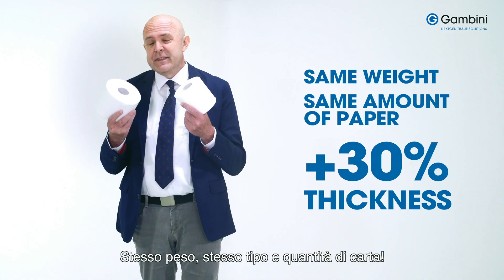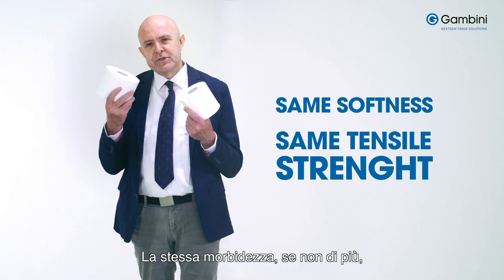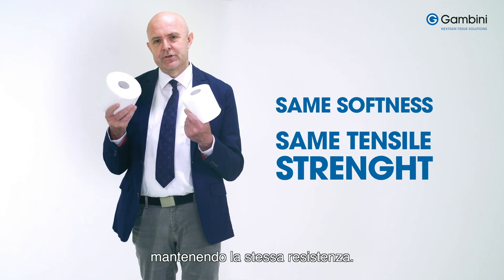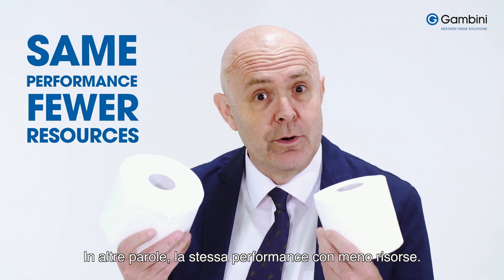The same weight, the same type and amount of paper — and that speaks for itself. The same softness too, if not more, without losing any tensile strength. In other words, the same performance for fewer resources.